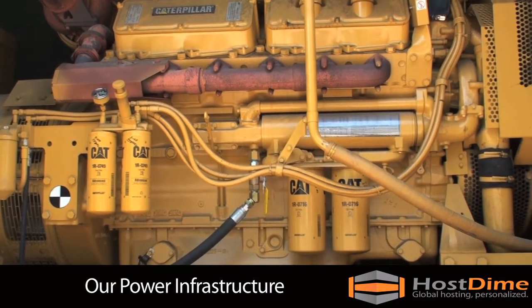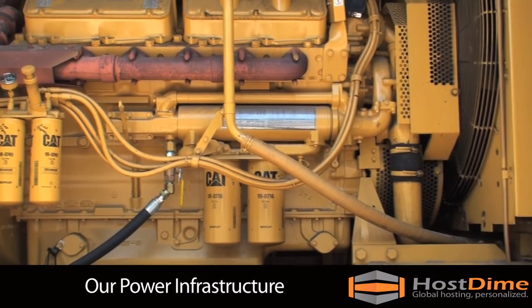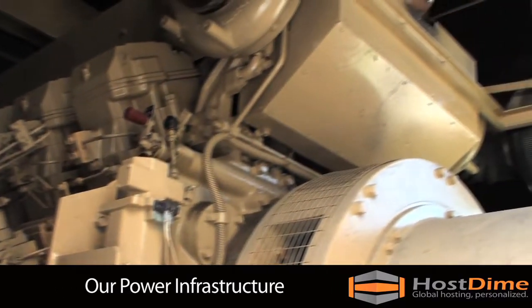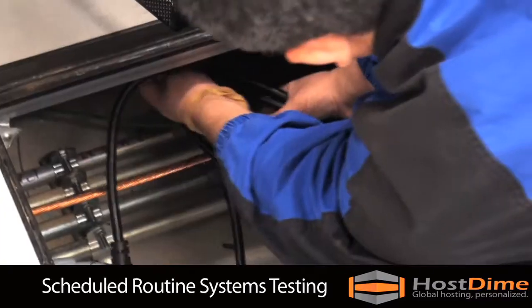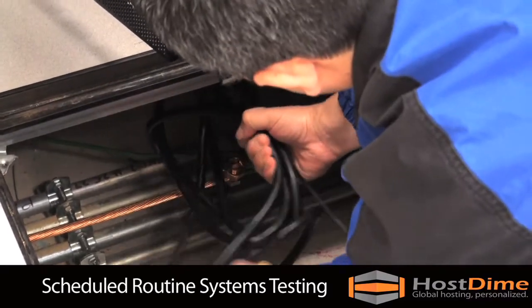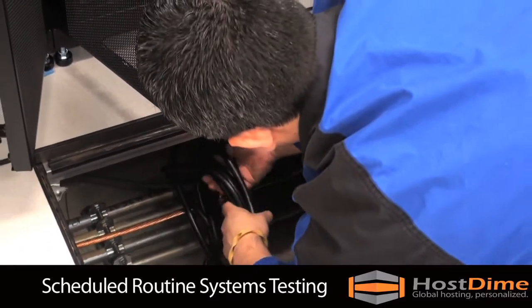We have 2,700 gallons of fuel capacity for our 500-kilowatt Caterpillar and 1,250-kilowatt CatoLite generators. Routine systems testing and maintenance ensure that every component of our network is in optimal condition.